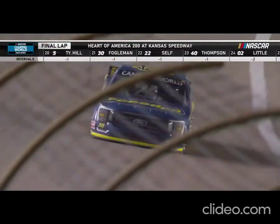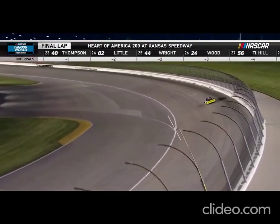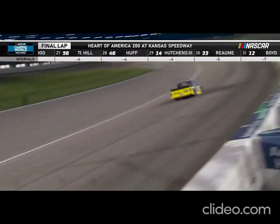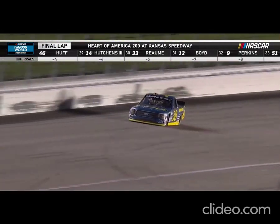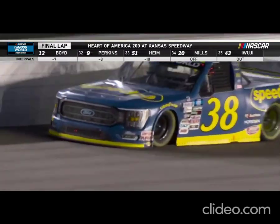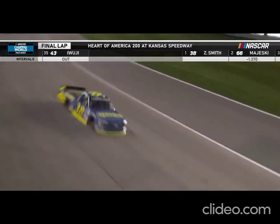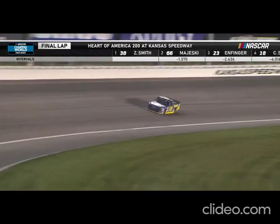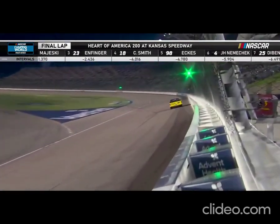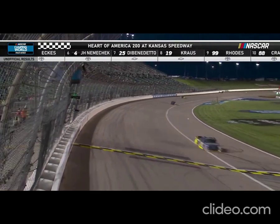Final lap for Zane Smith, on his way to a third win this season in dominating style. Absolutely — the only driver with multiple wins this season, and he is doing it with an exclamation point tonight. Tip the cap to Ty Majewski — he's going to have a career best finish if he brings it home in that second position. But tonight it belongs to Zane Smith, the winner at Kansas.